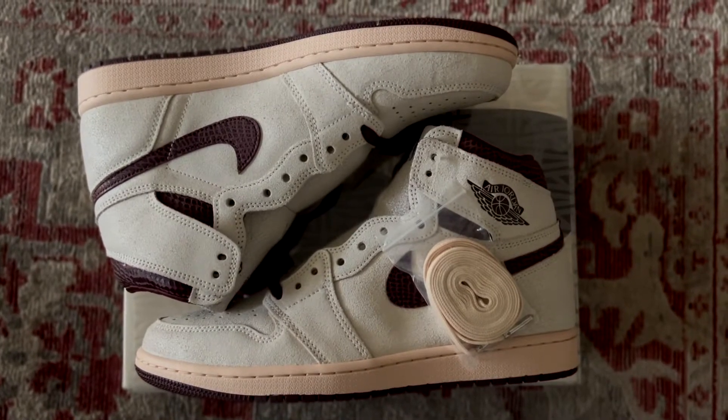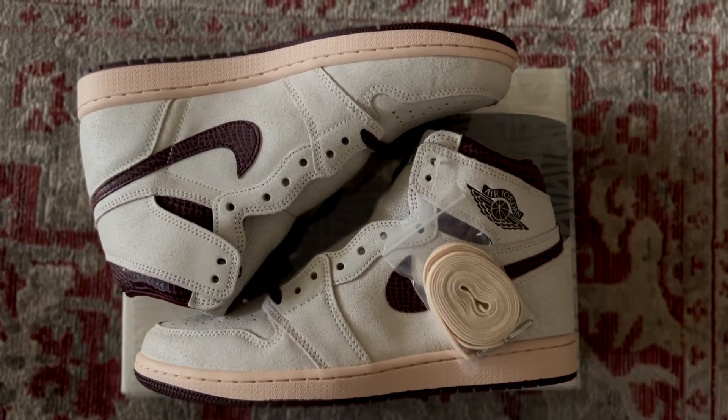This shoe actually released a couple of weeks ago, and on the initial drop I was ready to go — I was zoned in. But I had a complete brain fart when the shoe dropped, and when I finally got to checkout I had like a 20-minute wait. So it was an L. I did not think I would get these for retail, but luckily when I checked Twitter and looked into them — because I was about to pay resale — they actually announced a restock.